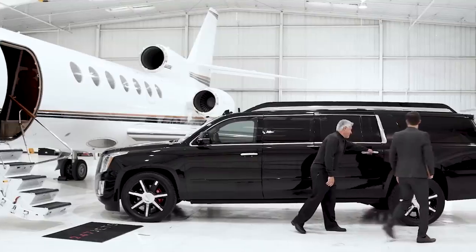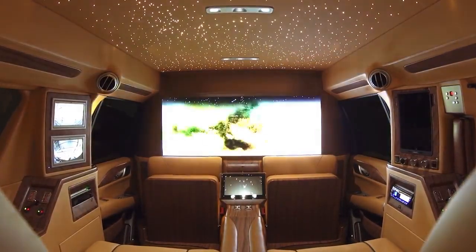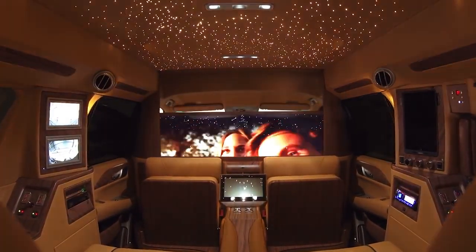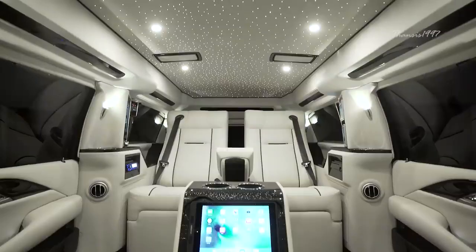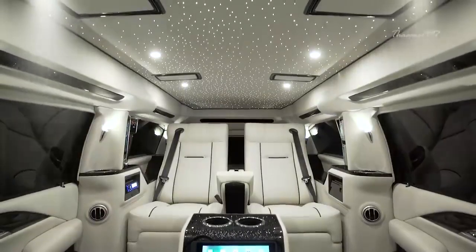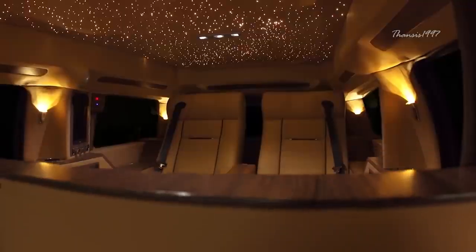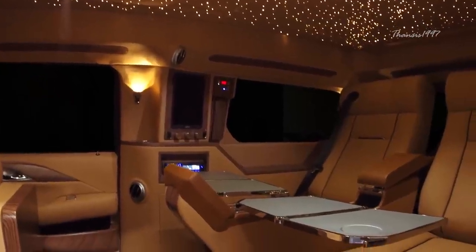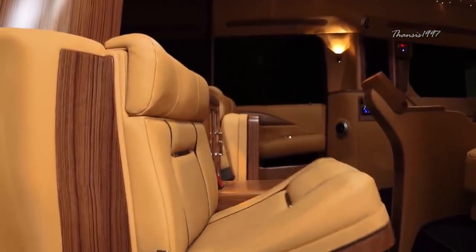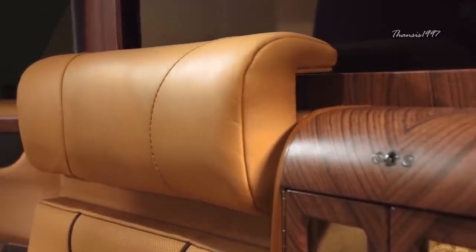The Cadillac Escalade Viceroy is a king among vehicles. The most striking feature of this vehicle is undoubtedly the elongated body, which gives it a certain cachet that most vehicles simply can't aspire to. When you purchase the Cadillac Escalade Viceroy, you're essentially buying a mobile office furnished with the most luxurious and technologically advanced features that make your car ride some of the most convenient and pleasurable moments of your life.